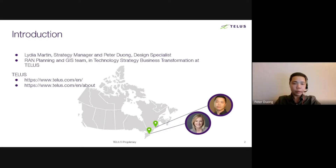Hi everyone, I'm Peter Duong, design specialist at TELUS. I work closely with Lidia on the GIS side, and I'm the technical lead on cloud technology, location intelligence, and data analytics.